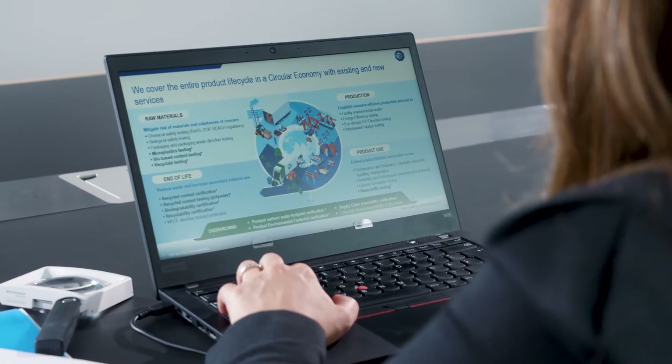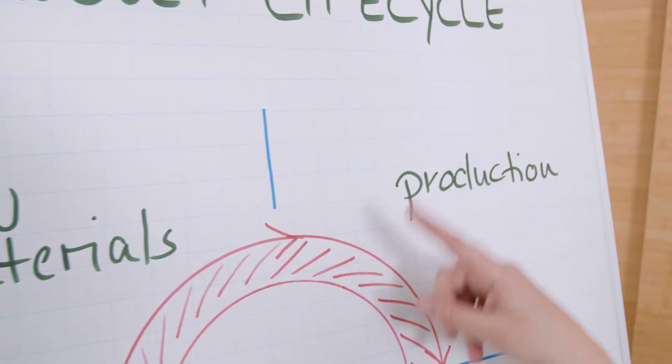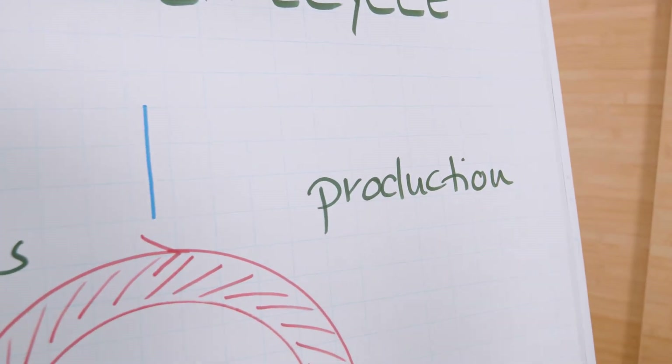Starting from raw materials — how do you mitigate the risk of substances of concern? Going through the product production — how do you verify that your supplier is actually sourcing from the so-called green energy? Then if we move into the product use, how do you verify the product durability?